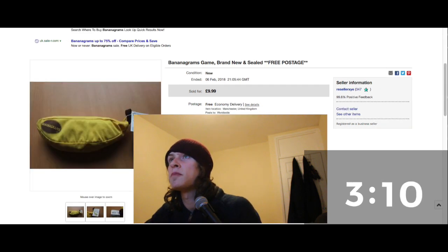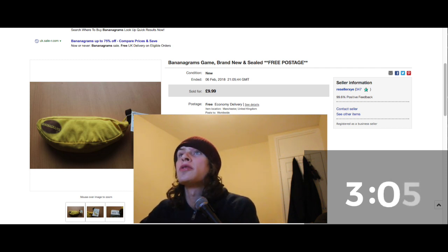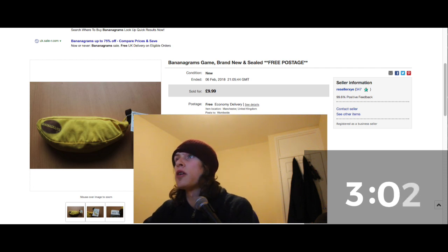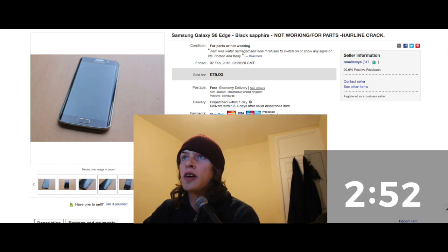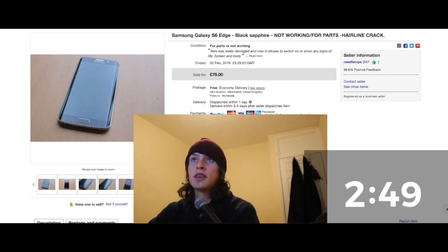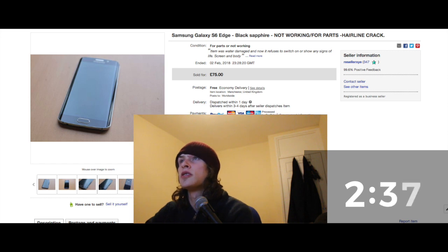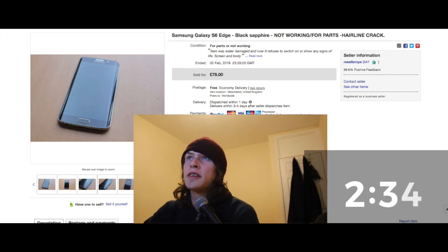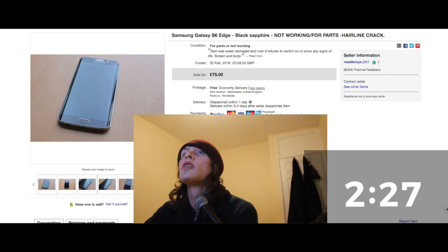Bananagrams game — sold for a tenner, paid one pound. Look out for that one — it was brand new. Samsung Galaxy S6 Edge — broken, cracked, water damage. My friend gave it to me to sell, and it went for £75, but postage was £25 as it went to South America. So I got about £50 back, gave my mate £10 for it. Really nice sale.